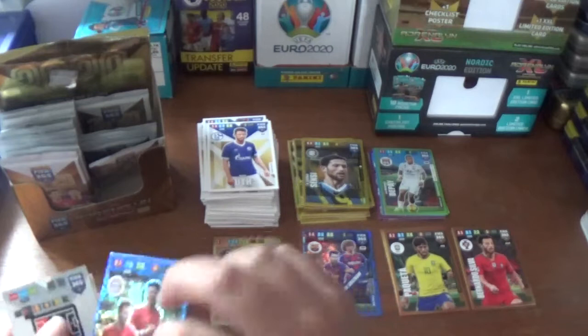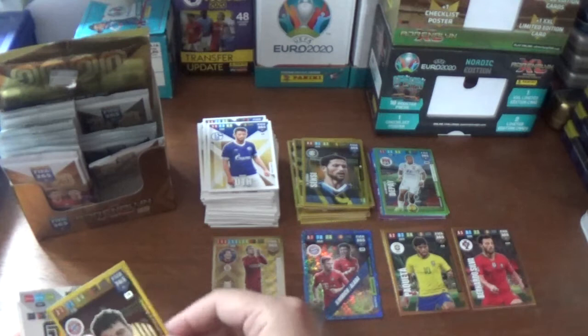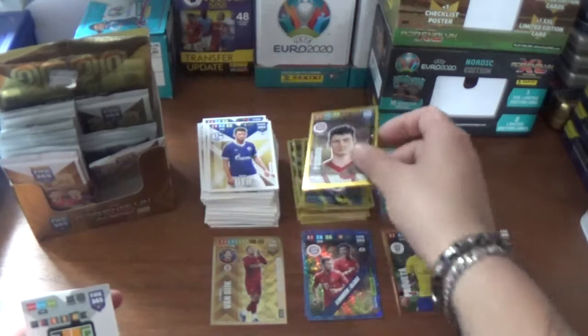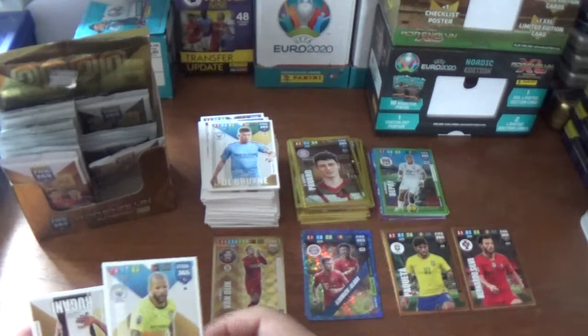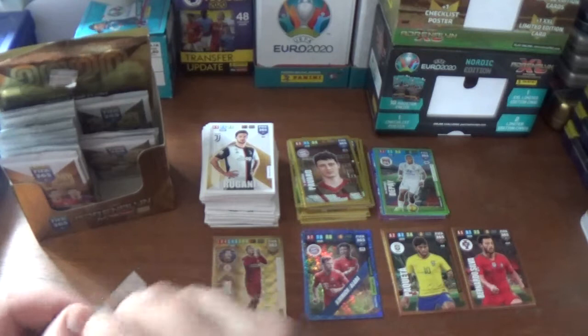Straight on to the next packet: Marc Uth of Schalke 04. The inserts are a multiple dynamic duo for Bayern Munich - Joshua Kimmich and David Alaba. An impact signing for Benjamin Pavard of Bayern Munich, the French fullback. And the base: Kevin De Bruyne of Manchester City, Kyle Walker in the City away kit, and Daniele Rugani the centre-back from Juventus.